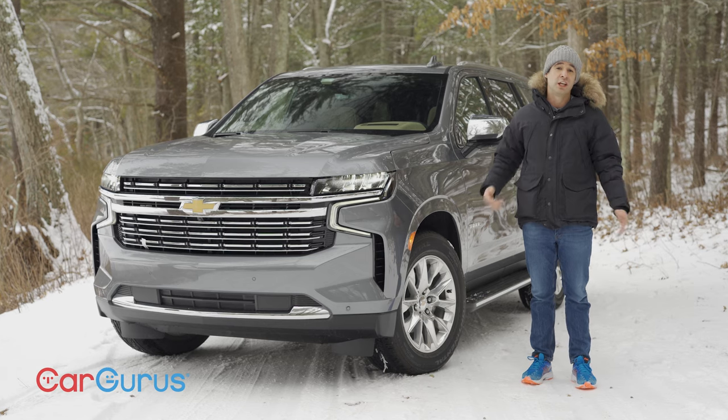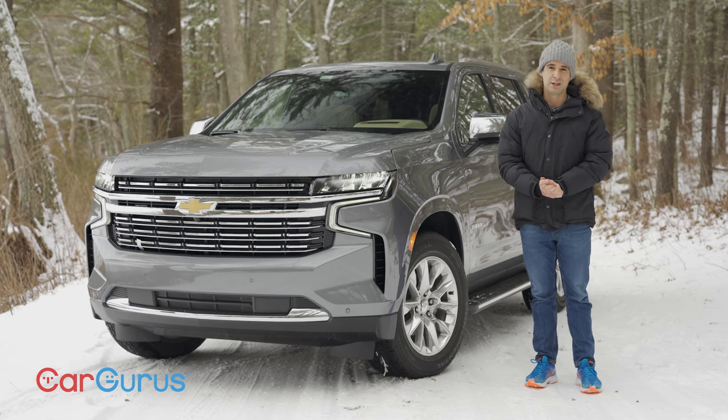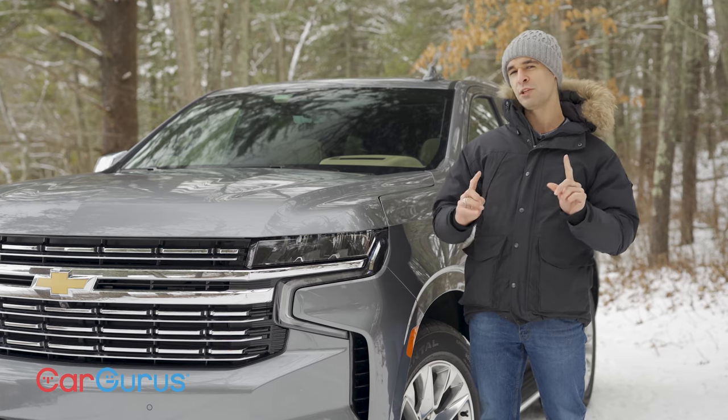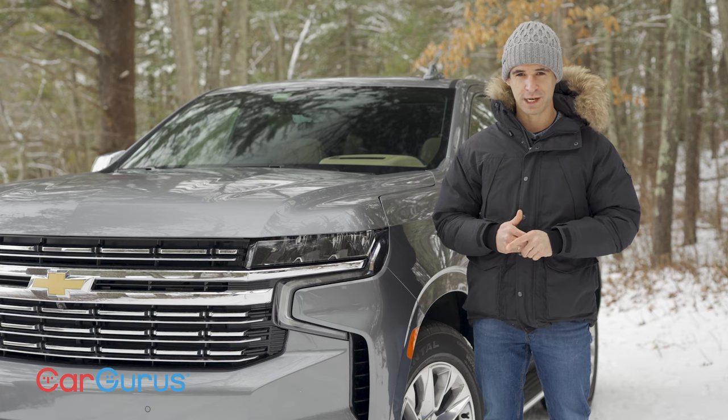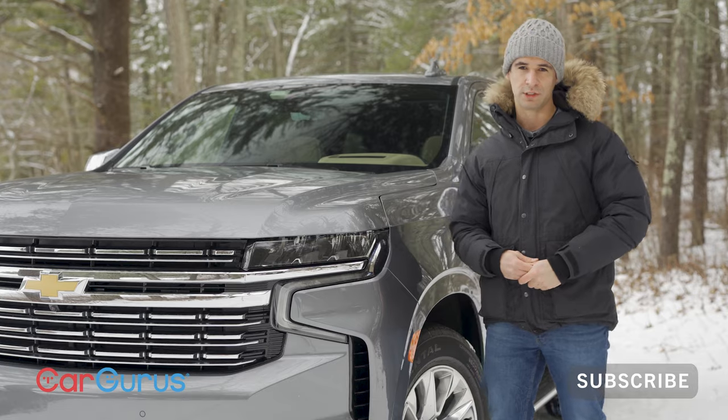It's huge, it's thirsty, it's America. We're going to drive the 2021 Tahoe today. If you want more reviews of full-size SUVs, subscribe to the Car Guru's YouTube channel — we've got you covered.